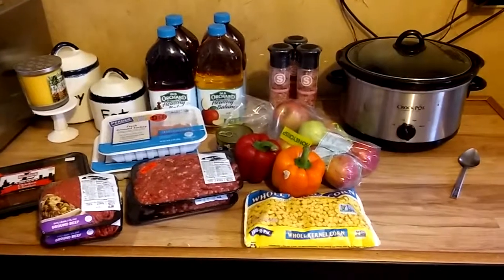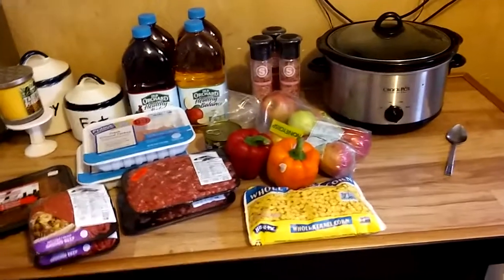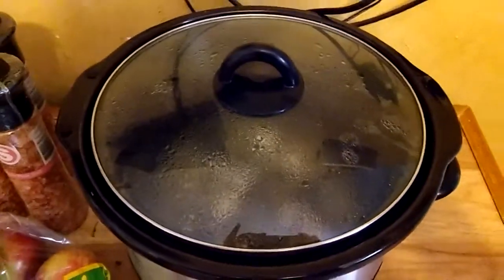Hey guys, welcome back! This is haul number two and I don't think I'll be doing anything else — I'll just work with what I have. But I got an amazing sale, and by the way, my greased salsa chicken is amazing.